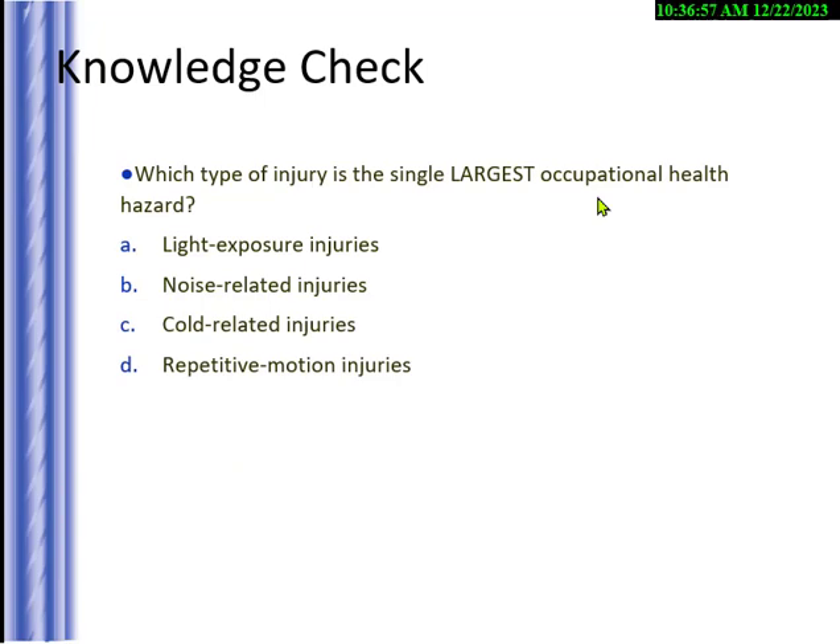Knowledge check: what type of injury is the largest occupational health hazard? Options are light exposure, noise exposure, cold exposure, or repetitive motion. This is a gift question — the answer is repetitive motion and ergonomic injuries.